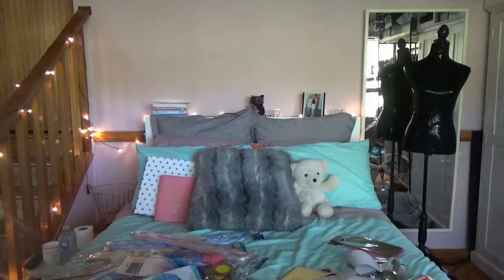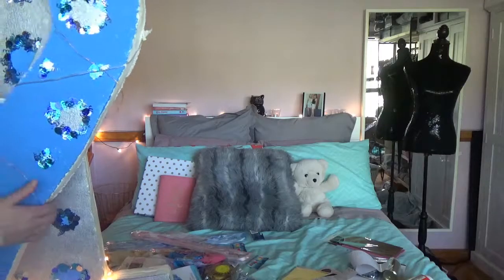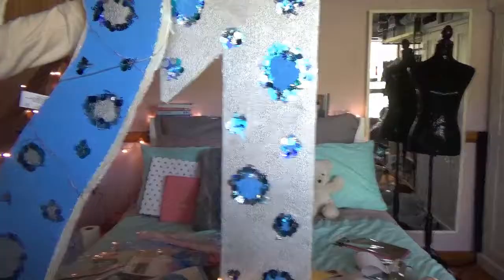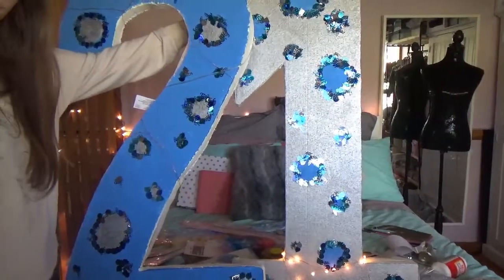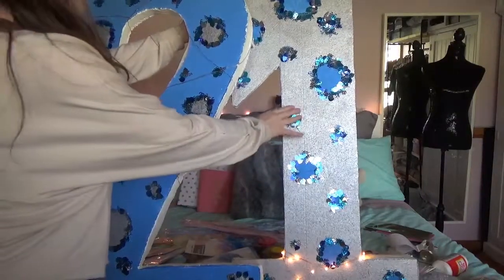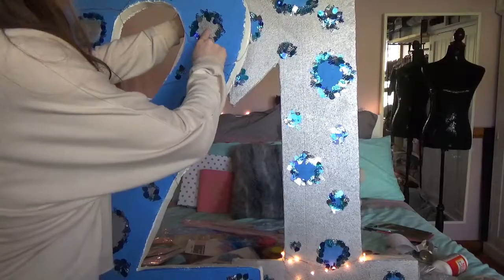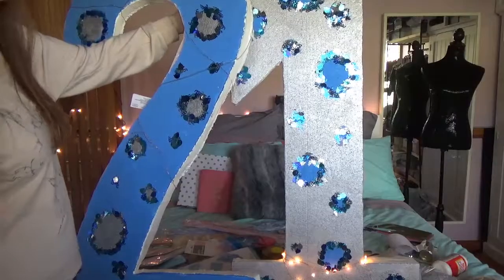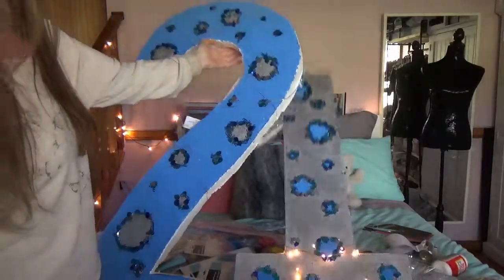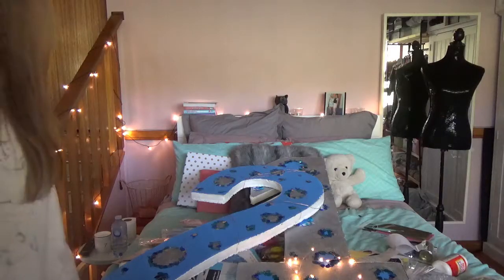One last bit of decorations I acquired for free - from my friend's 21st party, which is now over, she had these giant cutouts of '21' wrapped in fairy lights. Her theme was blue and silver, so I'm thinking I might take off the blue sequins and paint it gold instead, though that seems like a waste since she went to all the trouble and I'd have to restring the fairy lights. I'll figure that out another time, but it's a nice addition to the party.